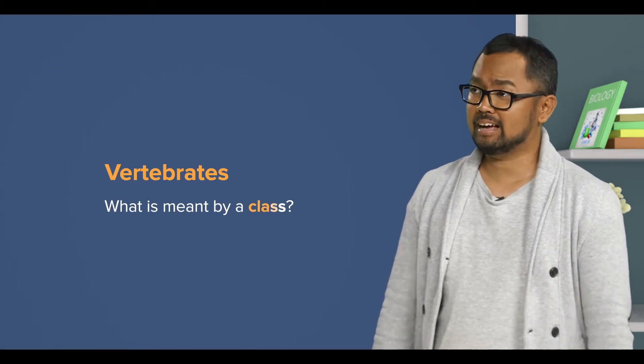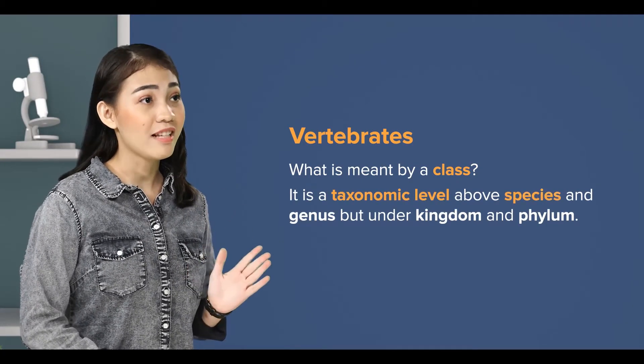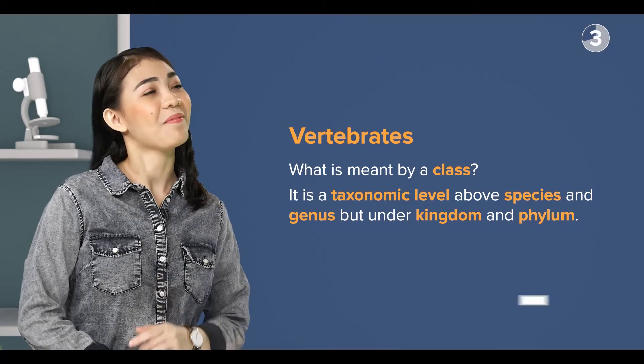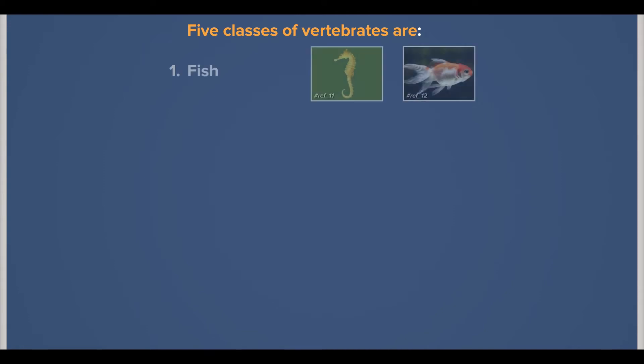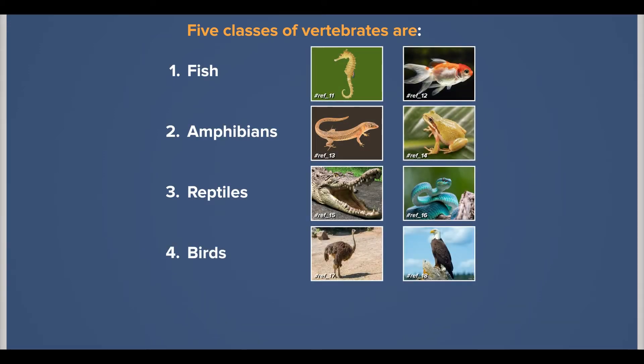For vertebrates, we will study five classes. Do you still remember what is meant by a class? Yes, it is a taxonomic level above species and genus but under kingdom and phylum. Very good. Those five classes of vertebrates are fish, amphibians, reptiles, birds, and mammals.